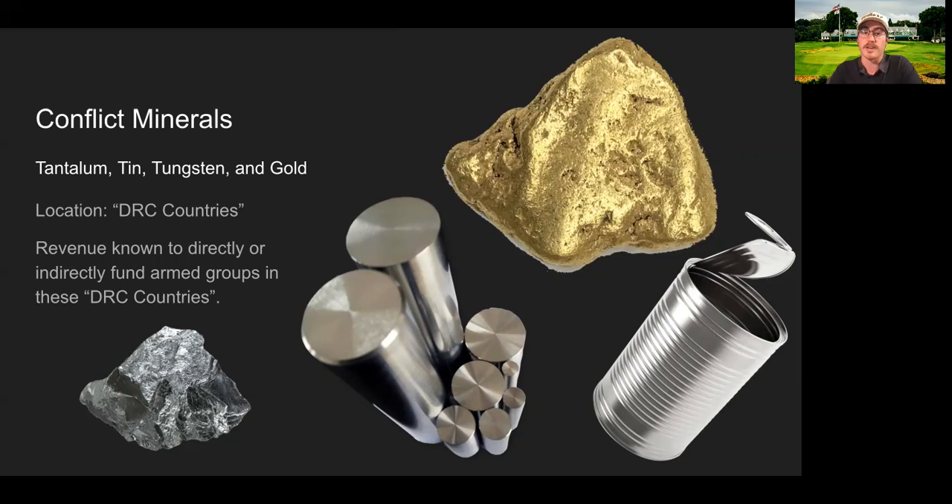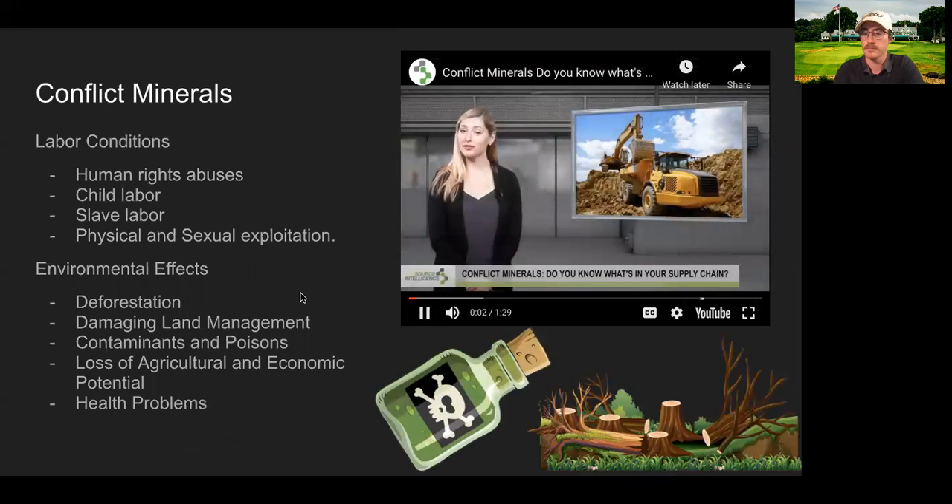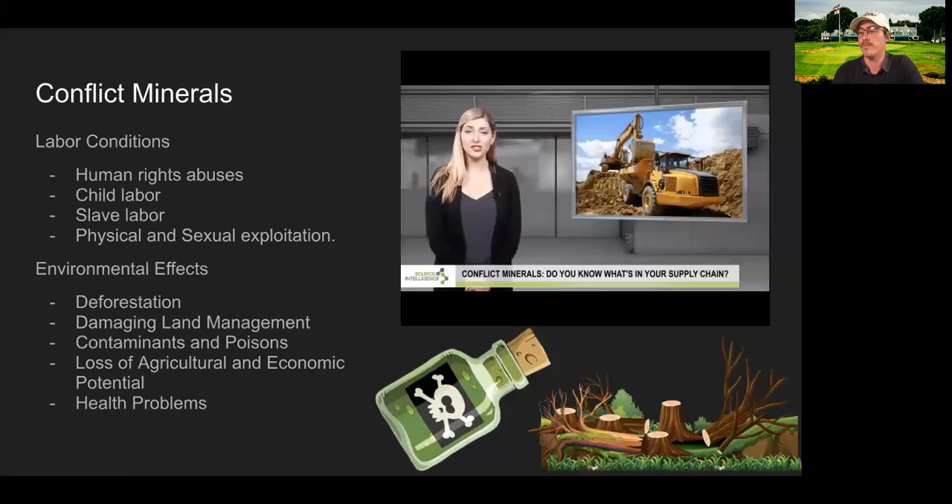These conflict minerals and the revenue they generate from exports have been known to directly or indirectly finance armed groups in the DRC countries. The conditions in which these minerals are produced are absolutely terrible. Child labor, violation of human rights, and sexual and physical exploitation are all characteristics of the conflict mineral trade.